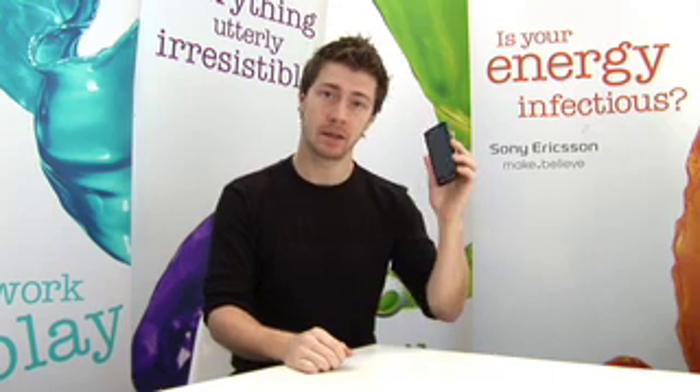Hi, my name's Alex and I'm from Sony Ericsson. In this clip I'd like to introduce the new Sony Ericsson Xperia X10.